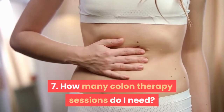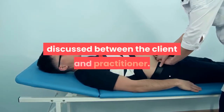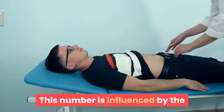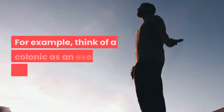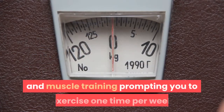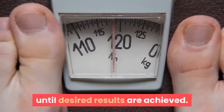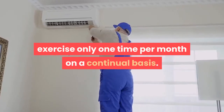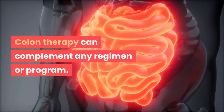Seven: How many colon therapy sessions do I need? The number of sessions is discussed between the client and practitioner, with the client having final say. This is influenced by personal health goals — similar to an exercise regimen. For example, one person may exercise weekly for weight loss until results are achieved, while another may only need monthly maintenance. Colon therapy can complement any regimen or program.